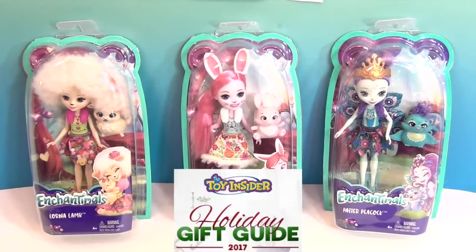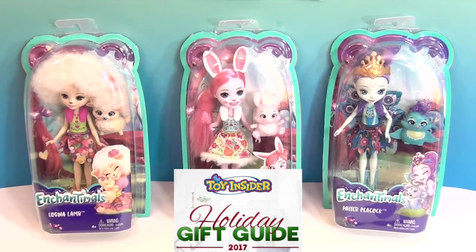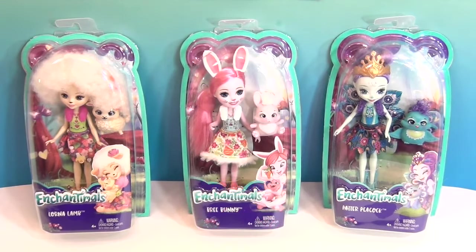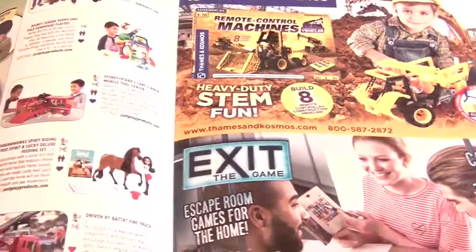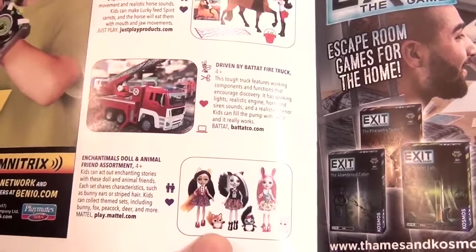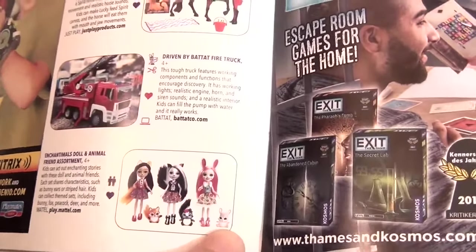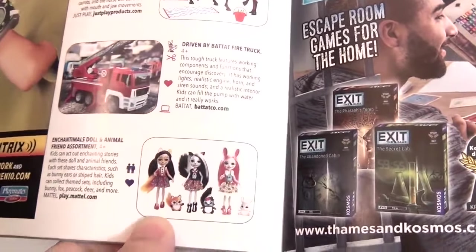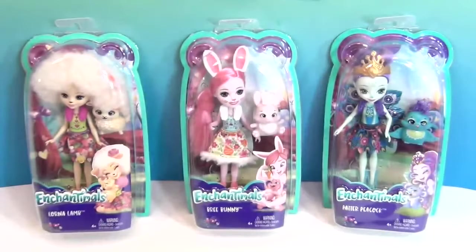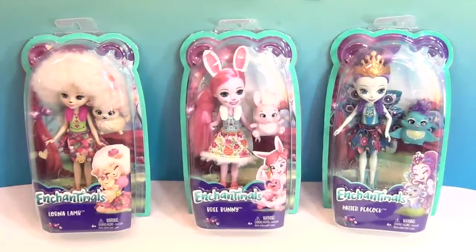Make sure you go to ToyInsider.com and click on their holiday gift guide for the hottest toys in all ages and all types. Here's their holiday gift guide and you will see there's Enchantimals right there — Enchantimals dolls and animal friends assortment. There's the bunny one we have, a skunk, a fox, and there are other ones too — monkeys, bears, and all kinds. The holiday gift guide will definitely help you with your Christmas shopping.